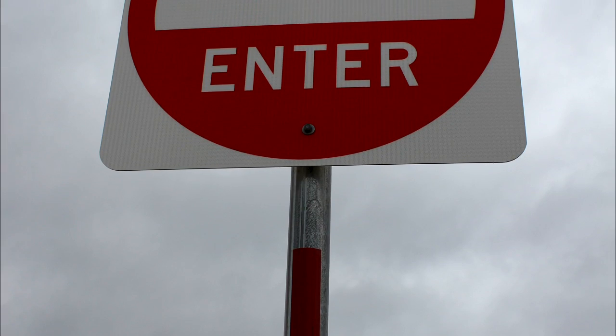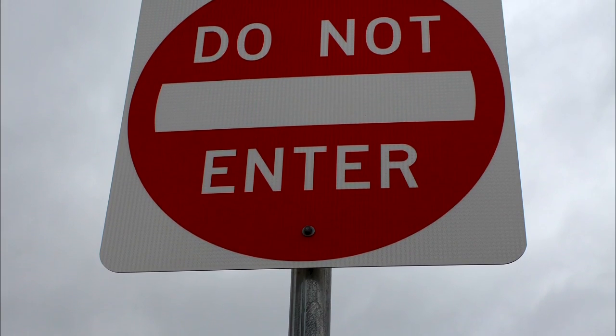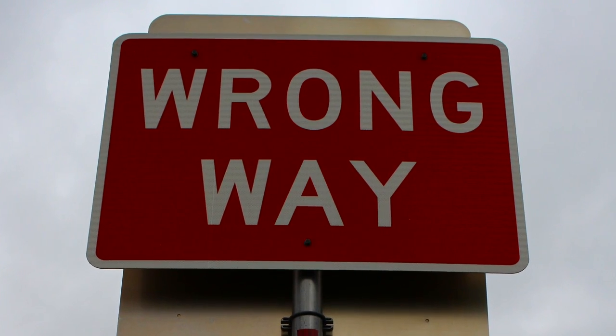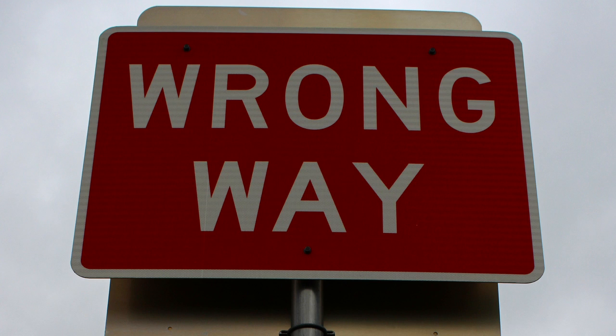Wrong-way driving is when someone enters a freeway facility going the wrong way. When the crashes occur they tend to be really severe, with severe injuries and most of the time fatalities. While they're a small segment of the crash population, because they're so severe they get a lot of media attention and people want something done to combat that problem. Typically the first thing that's done is agencies will put up 'do not enter' signs, wrong-way signs, and also put wrong-way arrows on the pavement.